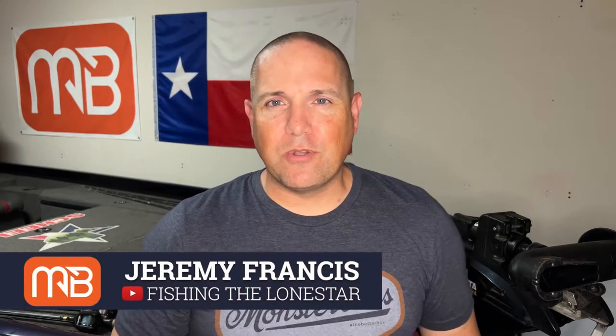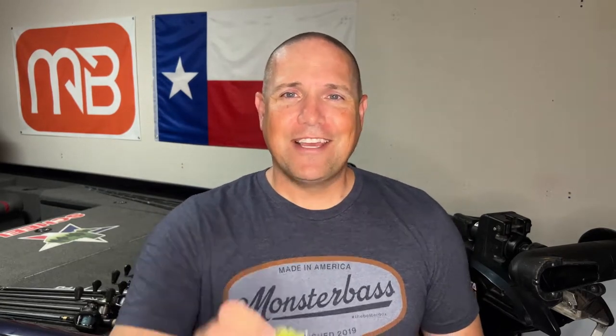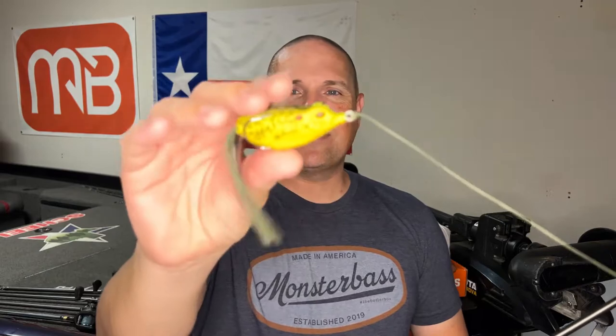My name is Jeremy Francis. I run the page Fishing Lone Star and the channel here on YouTube — you can check it out below. Today we're talking about frog fishing. I've recently picked up this frog from Lunker Hunt. It is the Kraken Series Walking Frog.